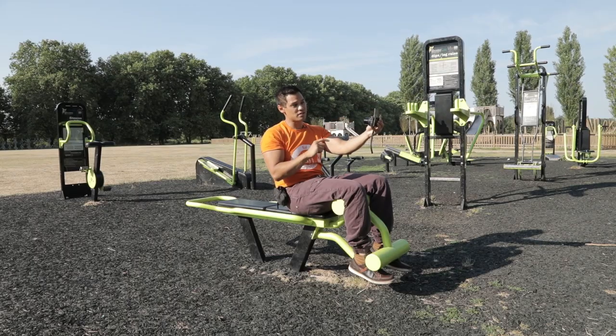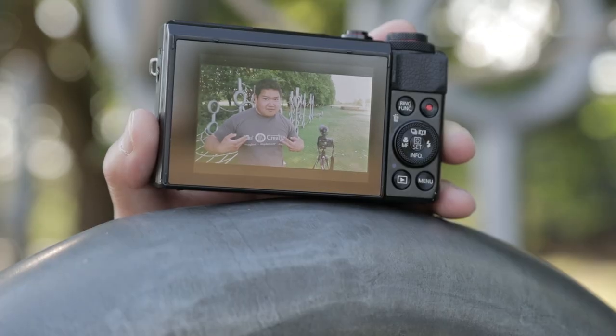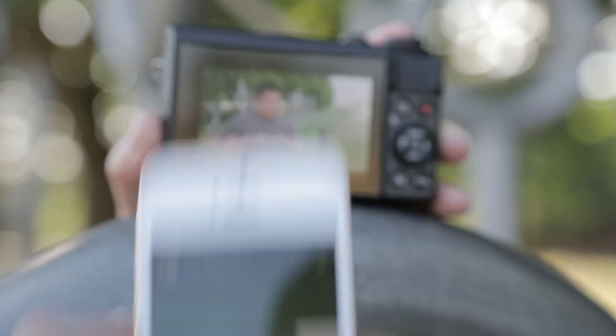The screen is also touch focus, which is awesome when it works. The simple Wi-Fi connection to your phone via the Canon app makes it great to transfer photos and videos and get them onto your social media in minutes.